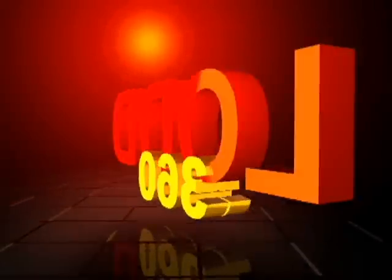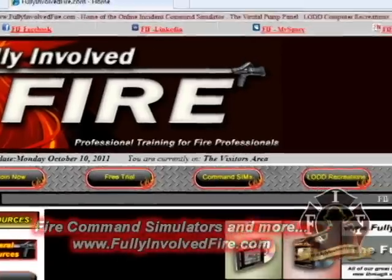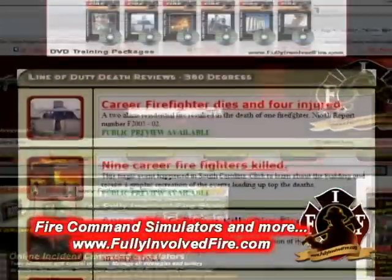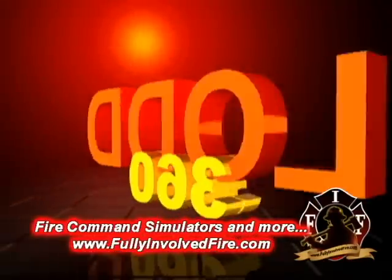Welcome to FullyInvolvedFire.com YouTube training previews. In this preview, we will review the FullyInvolvedFire.com Line of Duty Death 360 Degree Review, or LODD 360.